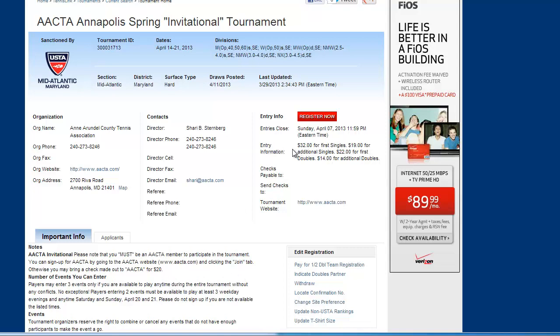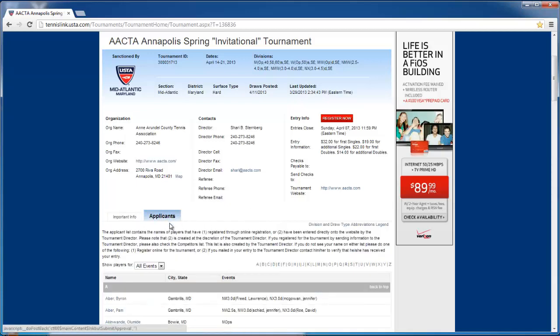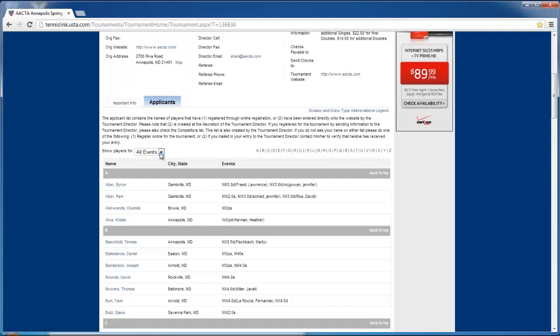Another combination of three would be something like 4.0 singles, men's open, and men's doubles — so many different combinations. In the middle of the page you'll see tabs, and as the tournament begins you'll see additional tabs appear — things like draws, results, and actual players. When you click on the applicants tab, you'll see a list of all the players that have entered, the various categories and everything.